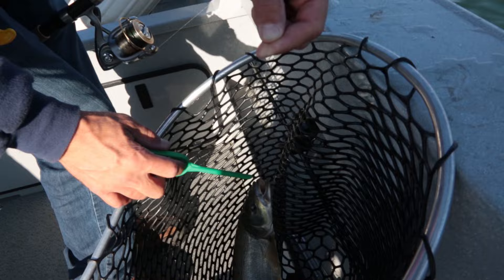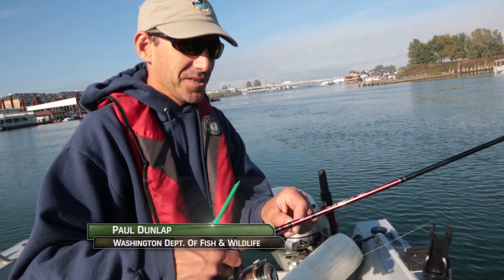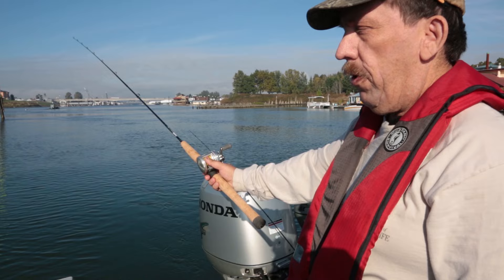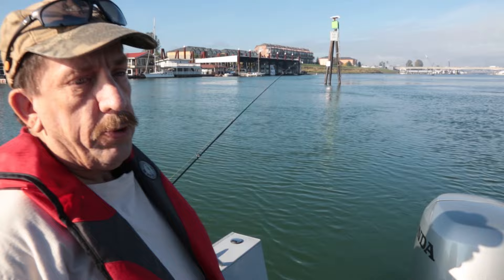I'm using a size 14 treble hook for the cheese — the treble hook helps the cheese stay on, and you can mold the cheese around it. The key with cheese is keeping it cold to help it stay on the hook. Just like salmon or steelhead, you want to be fishing the tides here in the Portland-Vancouver area. We're looking for an outgoing tide for this area, and we've got the tides building towards this early afternoon, so it should just get better and better as we go on.